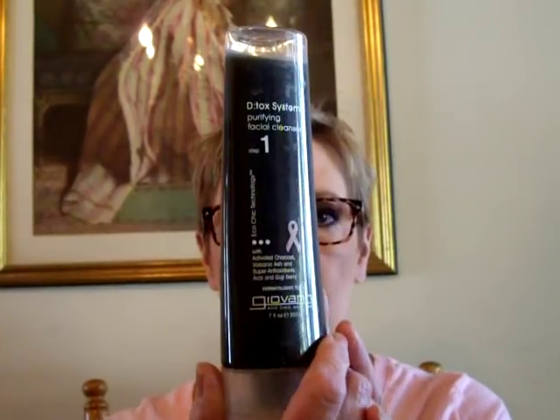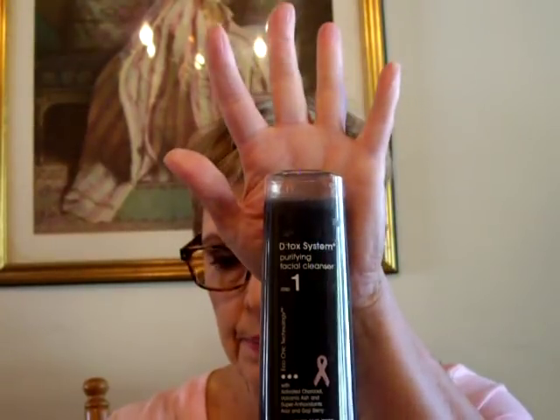So, why don't we start with skincare. This is the Giovanni Purifying Facial Cleanser, the Detox System with Activated Charcoal, Volcanic Ash and Super Antioxidants. I've been using it since I bought it. I got this at Fred Meyer in the health food section. Really liking that face wash — you don't need much of it. It cleanses really well, it's very gentle, and it doesn't strip my skin of the natural oils.